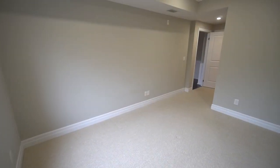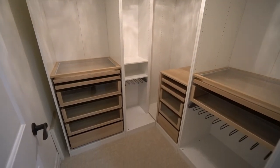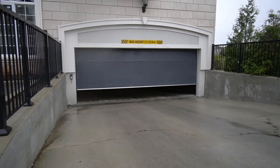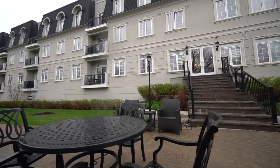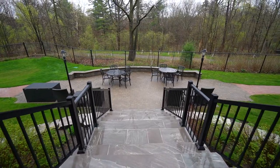Some other really inclusive features are large custom built closets in the master bedroom, in suite laundry, and parking. They even have community barbecues out back on this beautiful patio. You name it, this property's got it.